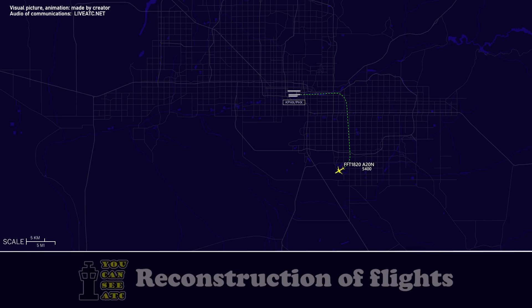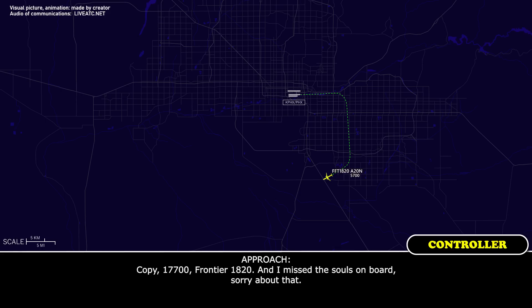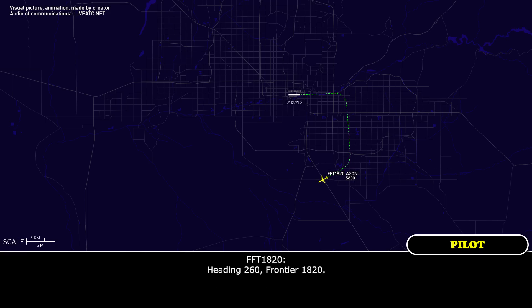Alright, standby. Frontier Flight 1820, souls on board 180, fuel is 17.7. Copy the 17.7, Frontier 1820 — I missed the souls on board, sorry about that. 180. Frontier Flight 1820, thank you very much. If you're able, fly heading 260. Heading 260, Frontier 1820.